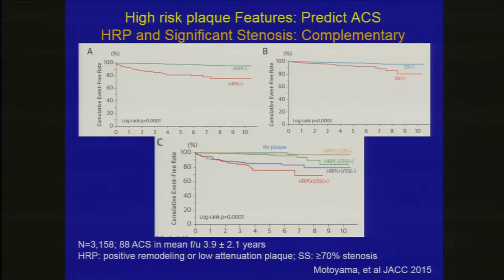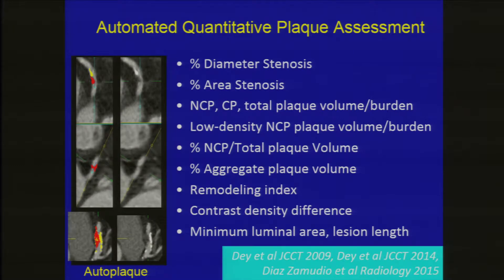Moriyama took that a step further by combining high-risk plaque and significant stenosis. Top left shows high-risk plaque alone, top right stenosis alone. The combination of stenosis plus high-risk plaque better predicted long-term cardiac events at two years.